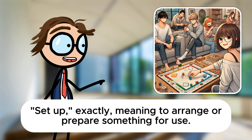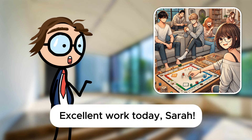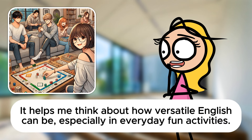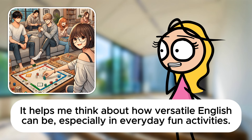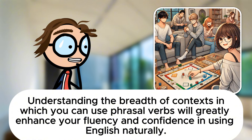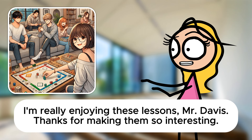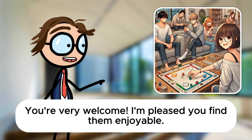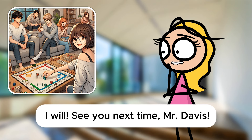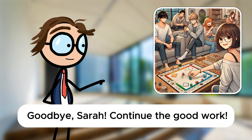Excellent work today, Sarah. How do you find applying these phrasal verbs in a recreational context? It's fun, Mr. Davis. It helps me think about how versatile English can be, especially in everyday fun activities. That's the idea, Sarah. Understanding the breadth of context in which you can use phrasal verbs will greatly enhance your fluency and confidence in using English naturally. I'm really enjoying these lessons, Mr. Davis. Thanks for making them so interesting. You're very welcome. I'm pleased you find them enjoyable. Keep practicing, and we'll explore more scenarios in our next session. I will. See you next time, Mr. Davis. Goodbye, Sarah. Continue the good work.